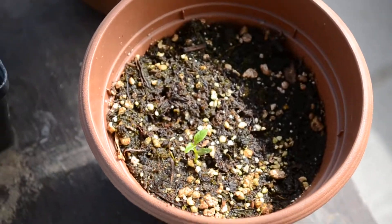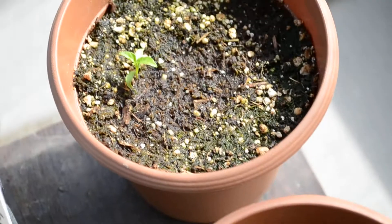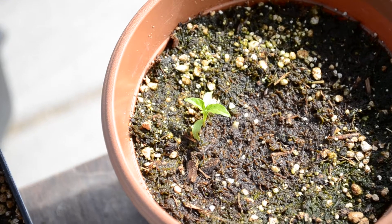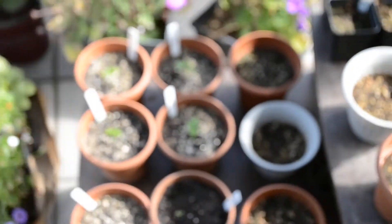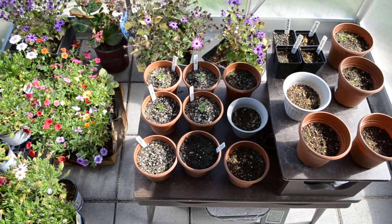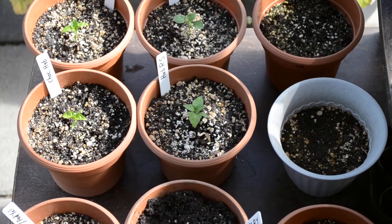Up here I have a red squash that came poking through, and my Naga Morich, and I'm still waiting on my boots, and my seven pod yellow, and my yellow fatali haven't come up yet. So that is my update for today. Thanks for watchin'!